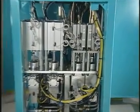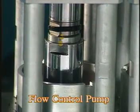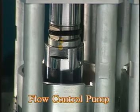The foam is then sent to the flow control pump, which dispenses it with piston strokes in precisely specified quantities to ensure a consistent bead.